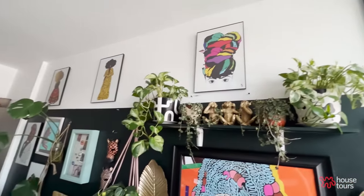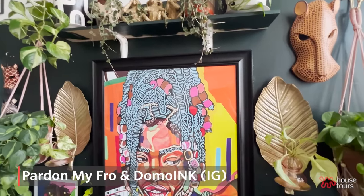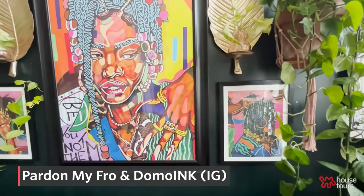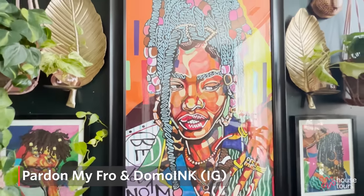This piece is from an artist named Pardon My Fro on Instagram. And this big piece behind me and the two little pieces are from an artist called Damo Inc. on Instagram. I really wanted to have artwork that just screamed to my culture and represented me.